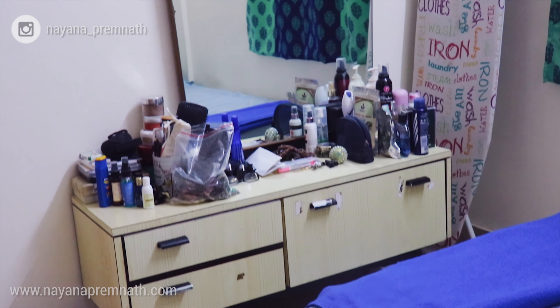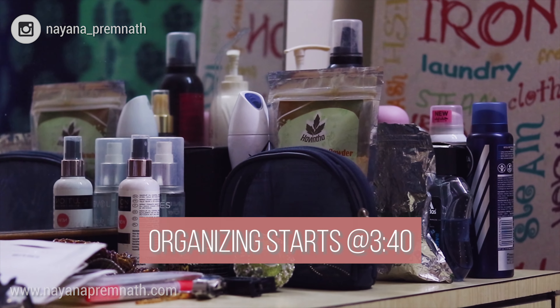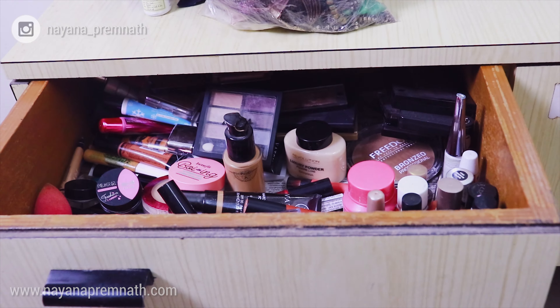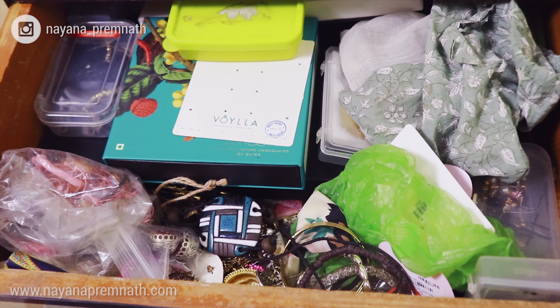This dressing table was bought second hand but it obviously doesn't have too much space. It now looks super duper messy with things lying all around it. Having been a beauty vlogger earlier, I have accumulated a ton of makeup and skincare products over time. I'm also a huge accessories lover and I've especially got the craze for earrings.